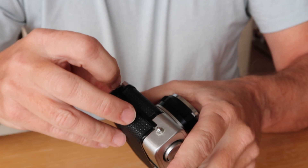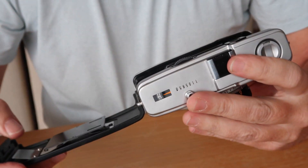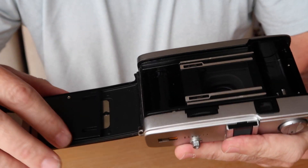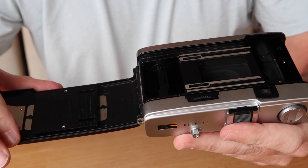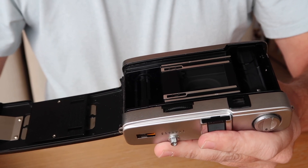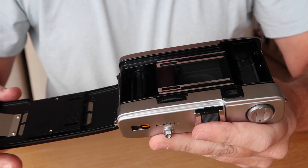Another good thing about the Olympus Trip 35 is that it doesn't require much in the way of light seals. It has a double channel system around the film door. The only light seal that is necessary is the one on the hinge, so if you have a light leak it's quite simple to fix.